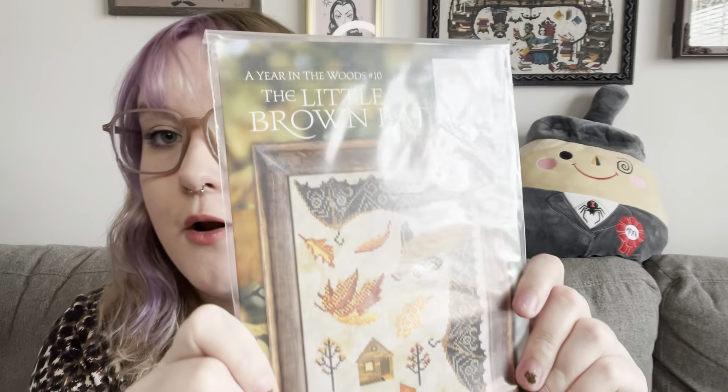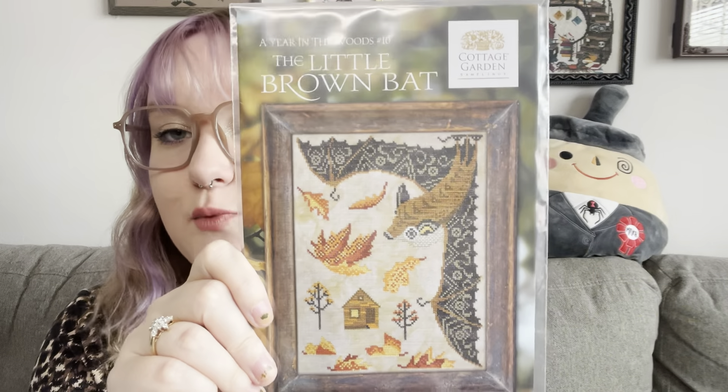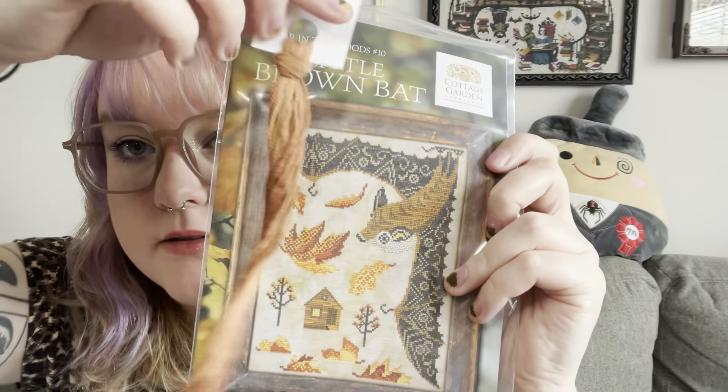This is Year in the Woods number 10 — the Little Brown Bat. Obviously I had to pick this one up. It's DMC and two over-dyes. I pulled Sugar Maple from my stash which will be perfect for the bat's body, and I'm going to stitch this on Picture This Plus 40 count in Ancient — a leftover cut from the Strawberry Bird pattern by Cottage Garden.